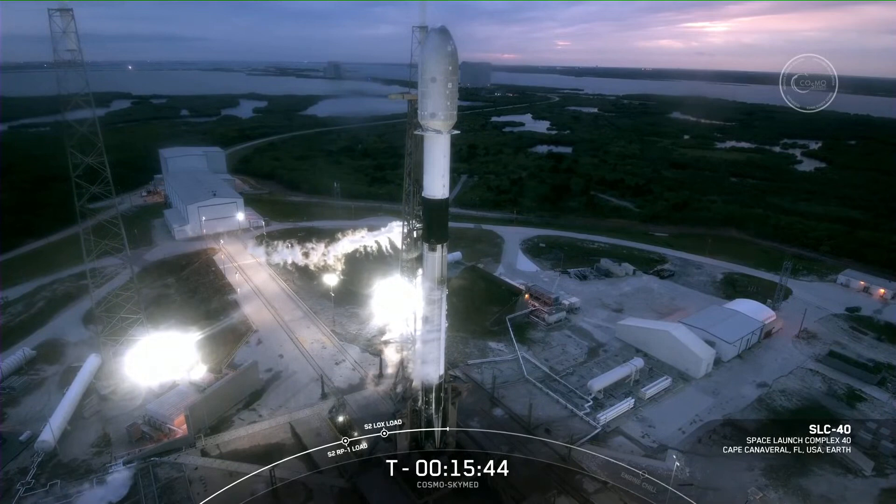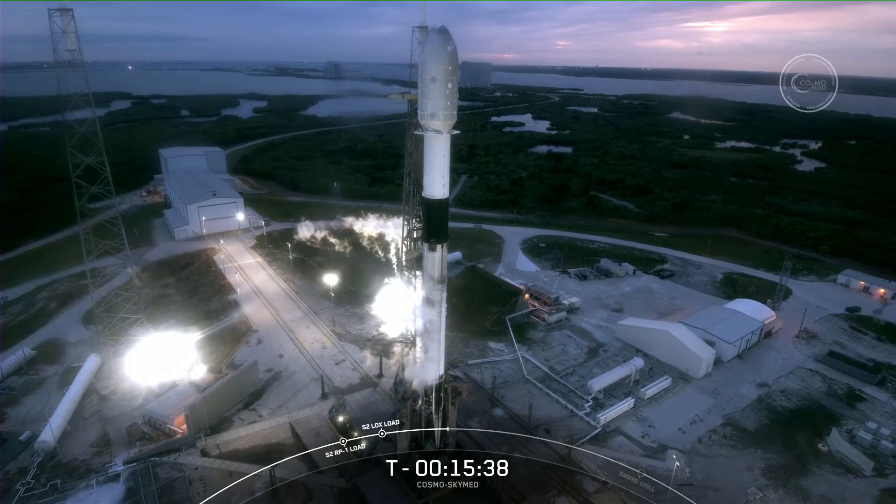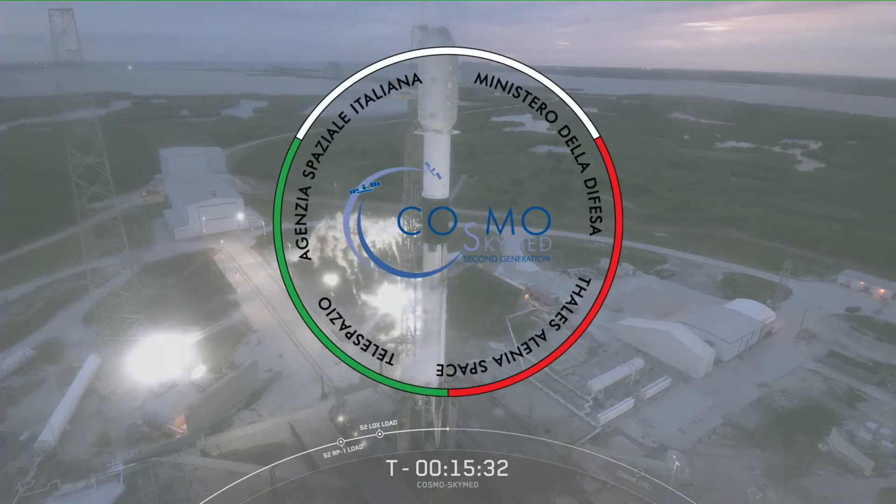On your screen is a live view of Falcon 9 awaiting its 6:11 p.m. Eastern Time launch from Space Launch Complex 40 at Cape Canaveral Space Force Station. Good evening and welcome to our launch coverage of Cosmos SkyMed second generation FM2 for our customer, Thales Alenia Space.